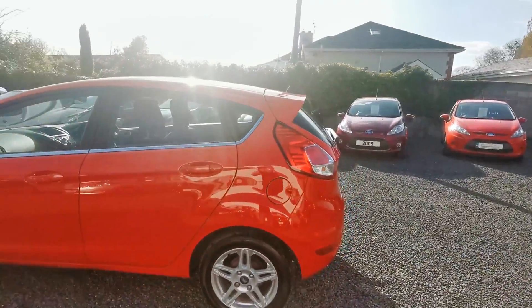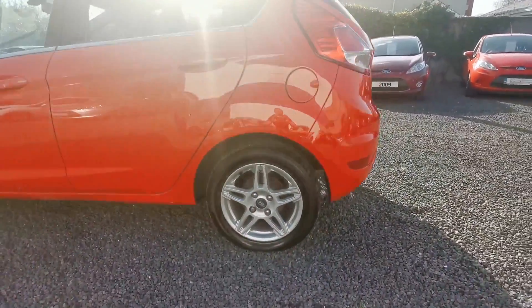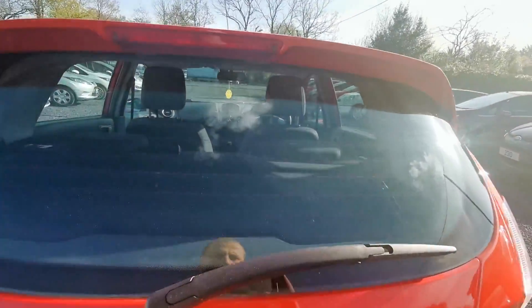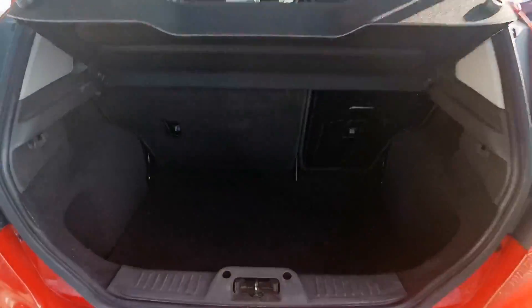Comes in a beautiful red, lovely alloys, chrome exterior trim, very spacious boot — everything you need for your day-to-day needs.